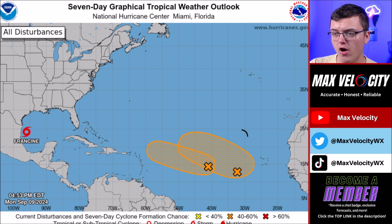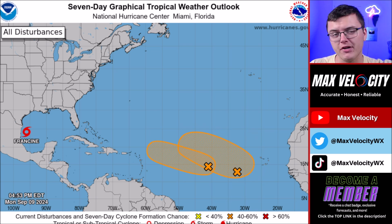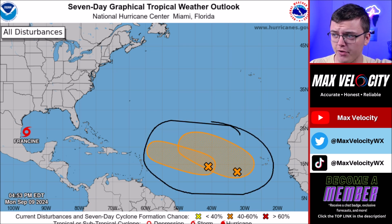We also have two other tropical waves currently back out in the main development region. Neither of these right now look like concerns for the United States within at least the next seven days, but we'll continue to keep a close eye on this activity as we approach the peak of hurricane season. We are going to see an uptick in hurricane activity, especially since the environment is so favorable right now for tropical storms and hurricanes.